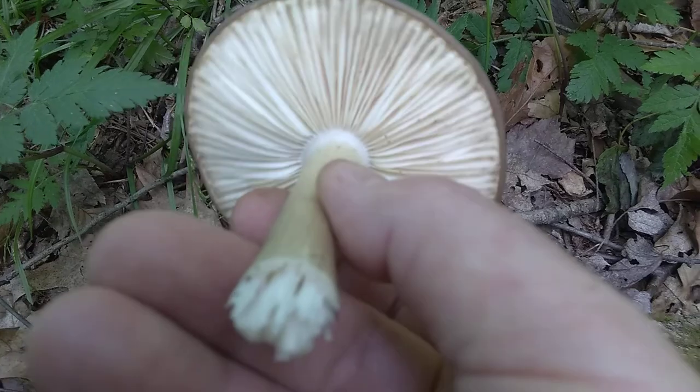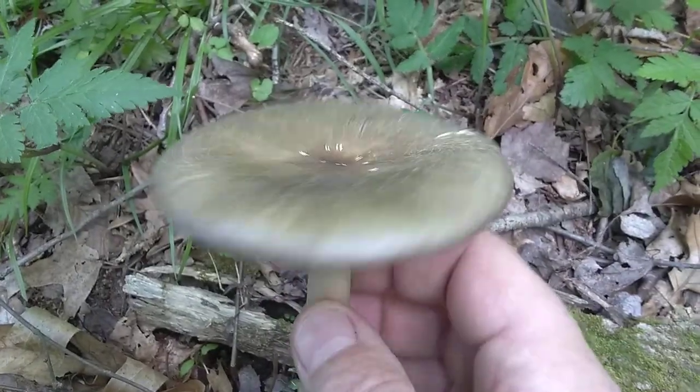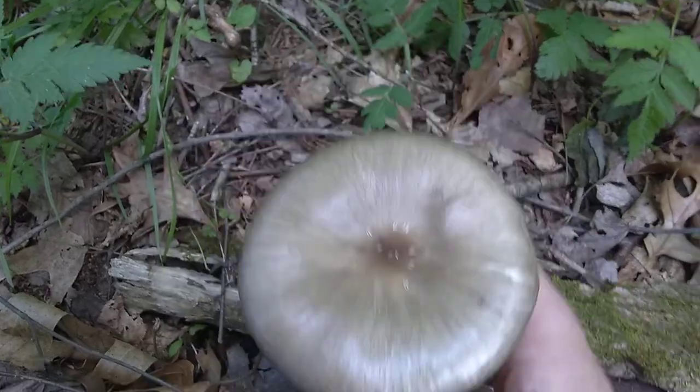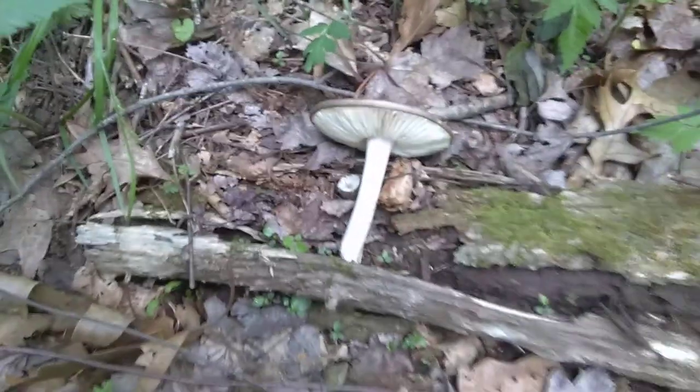So I think I'll just leave that one go, because I don't think I know what that is. I think that's the same bad luck mushroom that I touched last time. We'll talk to you later. Bye. Go back to nature, buddy.